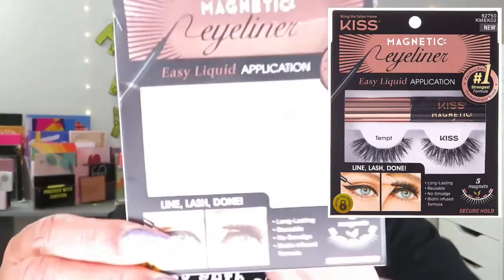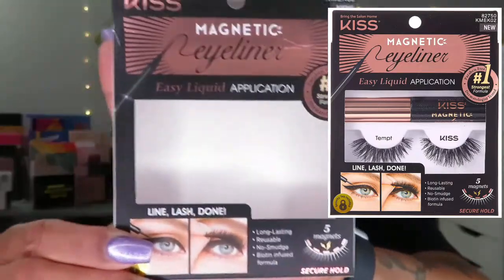The first brand I'm going to be talking about is the Kiss Magnetic Eyeliner. This is what the box looks like and these right here are the lashes. Very, very pretty — they're very nice. I think anyone can wear this length. It's not too long, not too short, and it looks really cute. I think it'll look cute with a number of different eye looks.